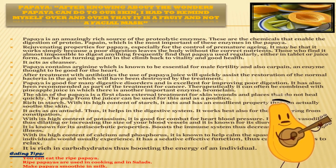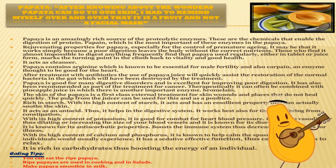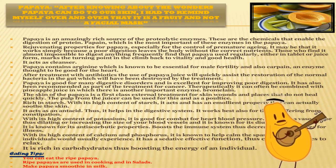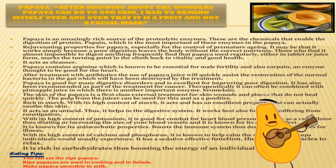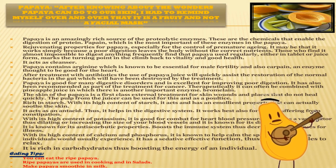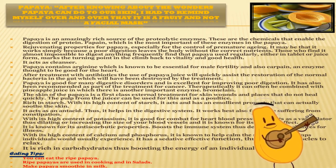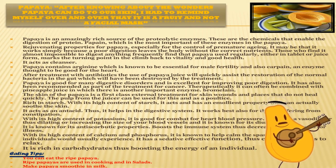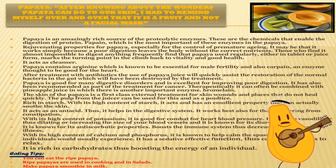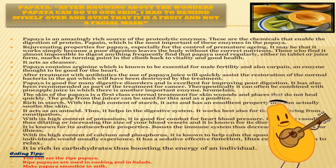Papaya acts as a cleanser. Papaya contains L-arginine, which is known to be essential for male fertility, and also carpaine, an enzyme that is good for the heart. After treatment with antibiotics, the use of papaya juice will quickly assist the restoration of normal bacteria in the gut that will have been destroyed by the treatment. The skin of the papaya is a first-class external treatment for skin wounds and places that do not heal quickly.